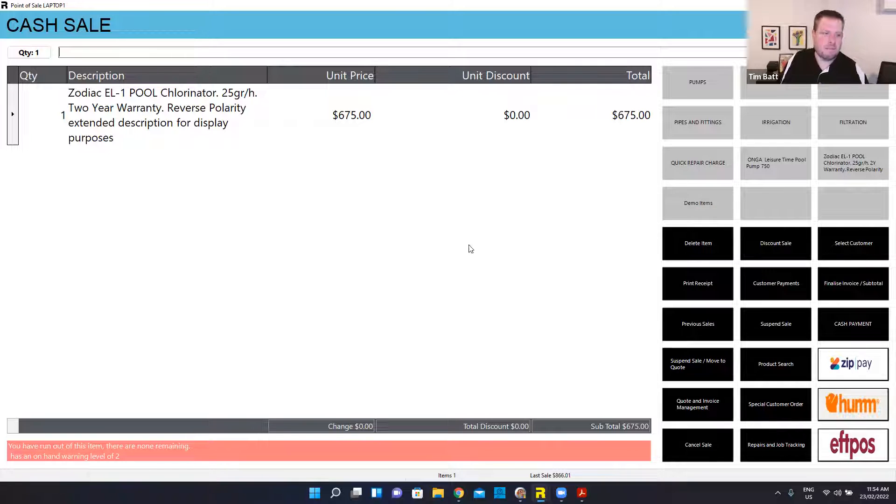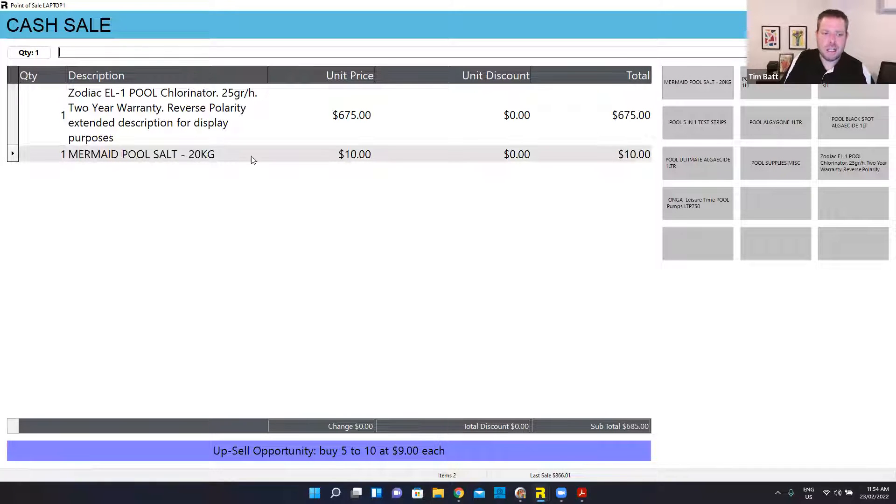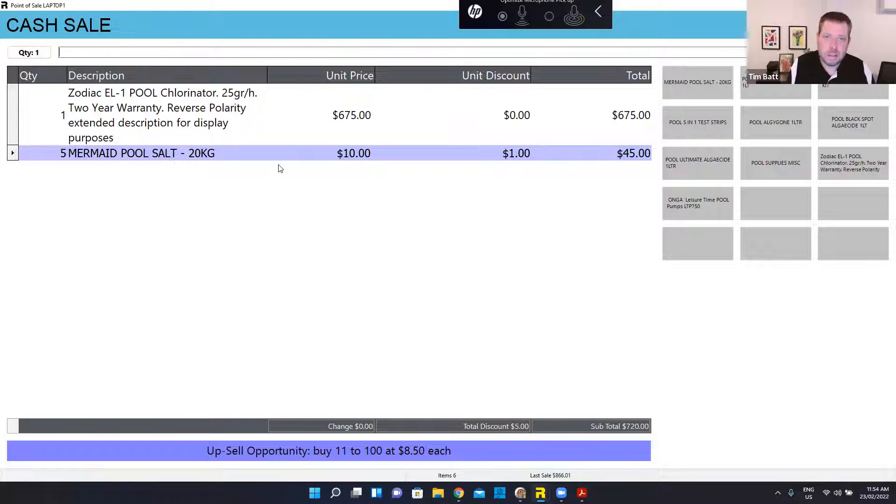If I wanted to add maybe some chemicals as well, I've got a shortcut here to demo items — I could also just scan these products. This customer also wants a few bags of salt. If I add that first bag, you can see they're $10. But it's giving me a promotion: if they buy between five and ten, that price drops to $9. So if I add a few more and get to my fifth one, it automatically changes that price for me.